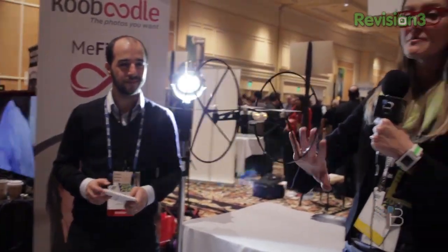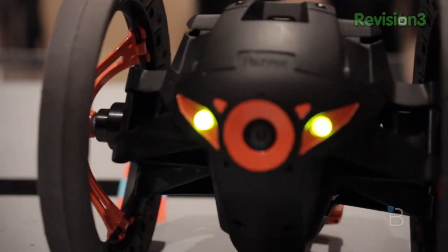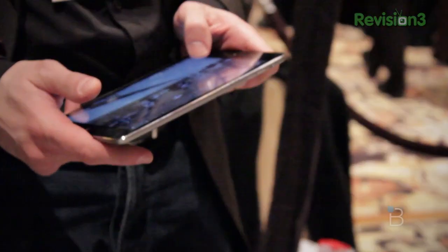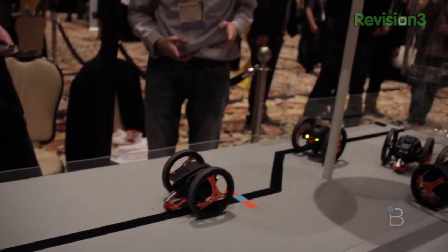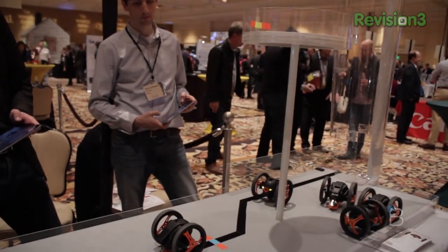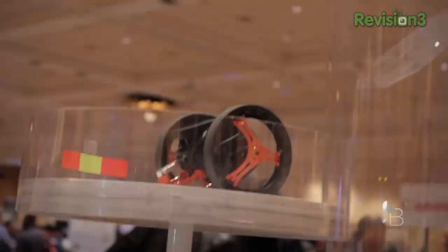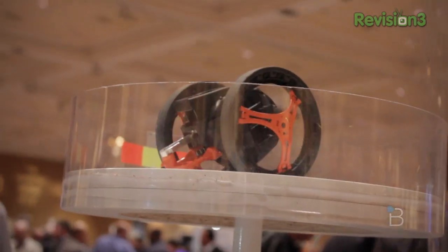They also have the Parrot Jumping Sumo, which is delightful — this is my new friend here at the show. The Jumping Sumo is a jumping robot with a camera attached. You're going to be able to get a live camera feed of what your Jumping Sumo sees, and it can jump up to 80 centimeters. There are a lot of really cool, fun toys happening this year at Parrot's booth at CES 2014.